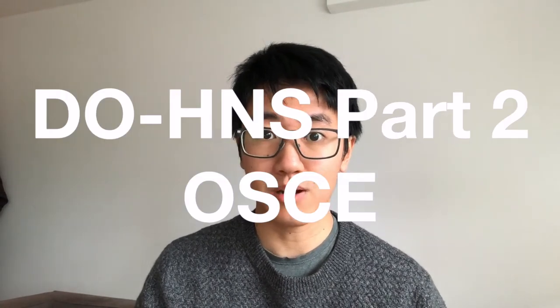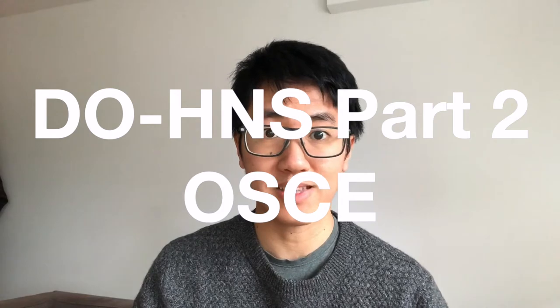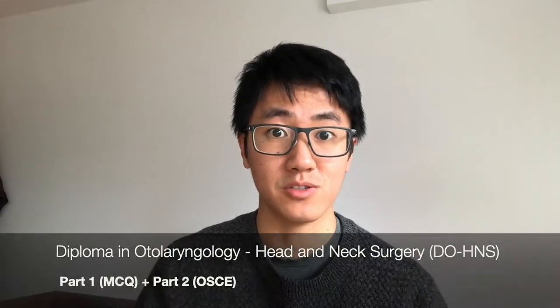If you want to do ear, nose and throat surgery as a specialty, you need to pass the Dons Part 2 OSCE exam before your ST3. That can be either as part of Dons or as part of MRCS ENT.